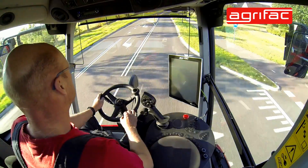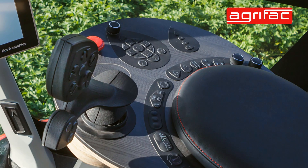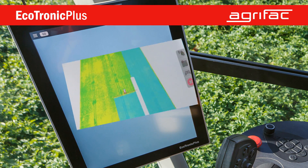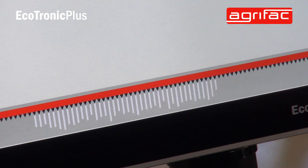We've completely redesigned the user interface — now it's even more intuitive. It comes with our own new armrest and new joystick, completely designed for the sprayer. With this new user interface, both the field and the machine are central, but also the application — what you're actually doing — is shown.